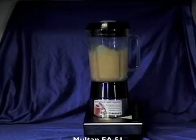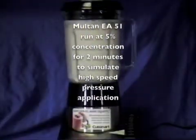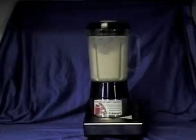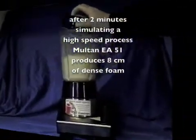Maltan EA51 is run at a 5% concentration in this Cuisinart blender to simulate a high-speed pressure application. After two minutes simulating a high-speed pressure application, Maltan EA51 produces a dense foam.